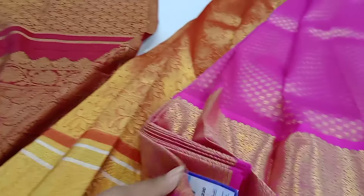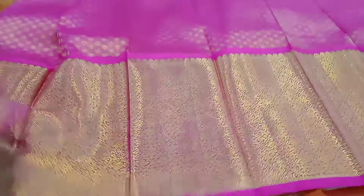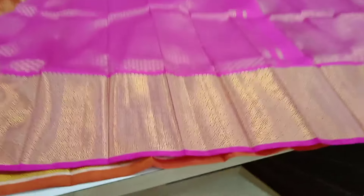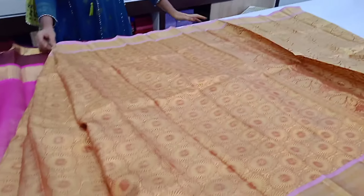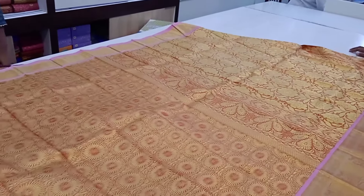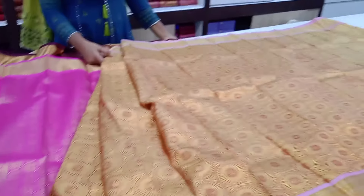Here we will see the price range. Now we can discount the price range. Let us see the border. This is a quick design. This piece is in baby pink with gold jerry. This price is discounted.